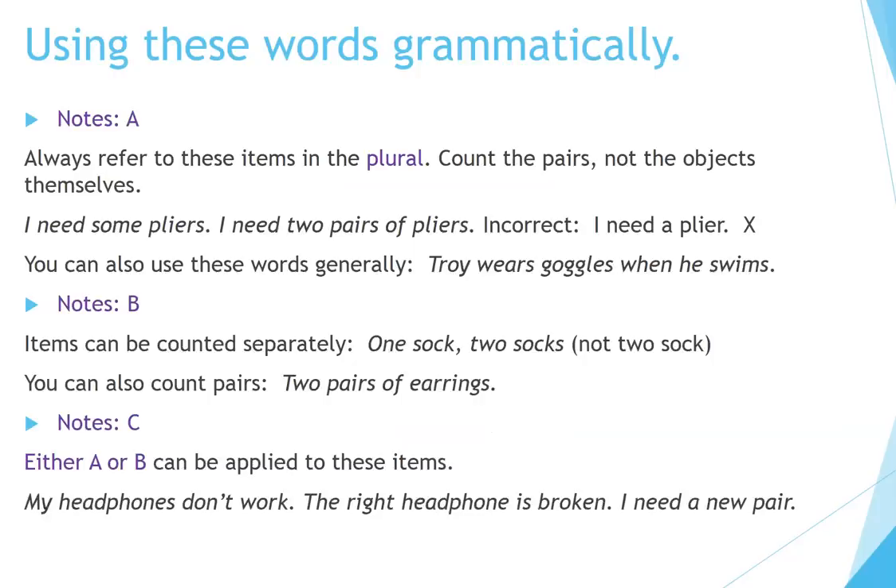Using these words grammatically. Notes A: always refer to these items in the plural. Count the pairs, not the objects themselves. 'I need some pliers.' 'I need two pairs of pliers.' Incorrect: 'I need a plier.' You can also use these words generally: 'Troy wears goggles when he swims.' Notes B: items can be counted separately — one sock, two socks (not 'two sock'). You can also count pairs: two pairs of earrings. Notes C: either A or B can be applied. 'My headphones don't work. The right headphone is broken. I need a new pair.'